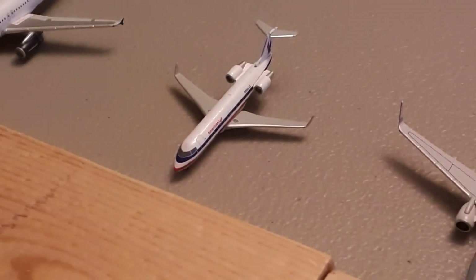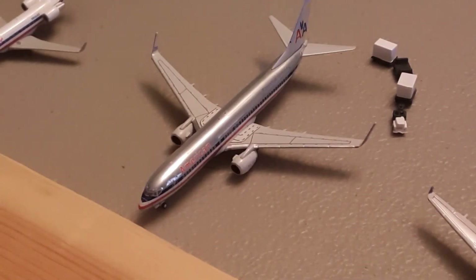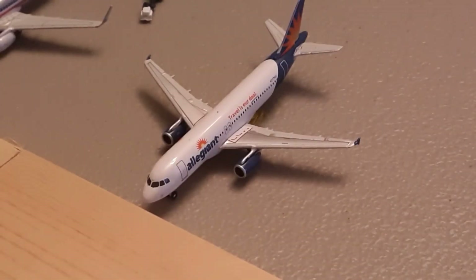Right here we have an American Eagle CRJ-200. He is about to depart to Miami. Right here we have an American Airlines 737-800 in the Flagship Liberty livery. He's boarding up for a flight out to Dallas. Right here we have an Allegiant A320 in the old color scheme. He is boarding for a flight to Louisville.